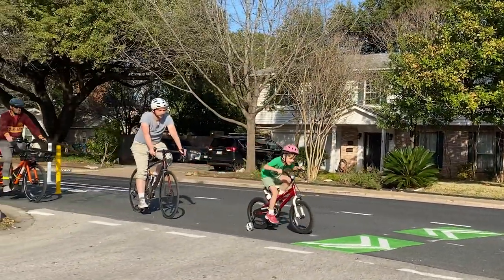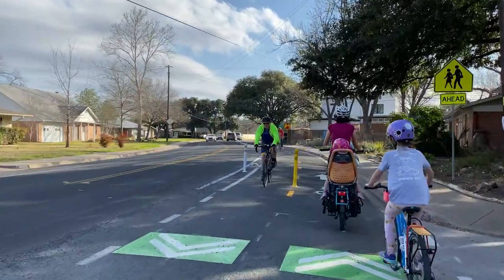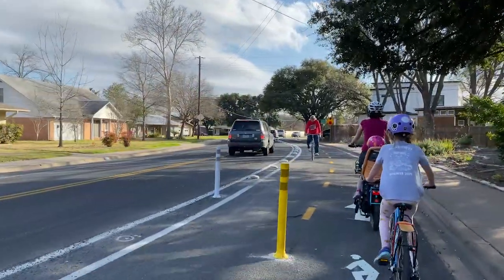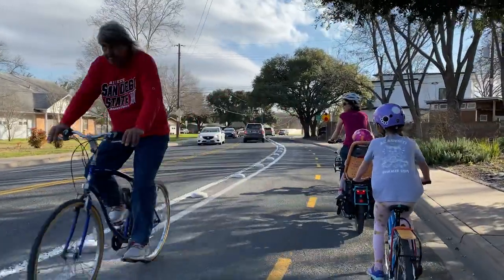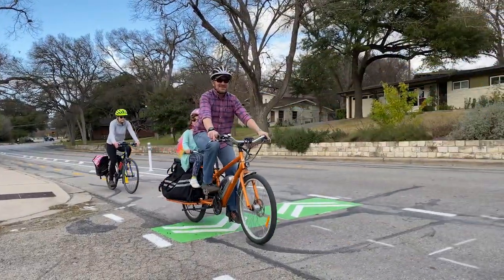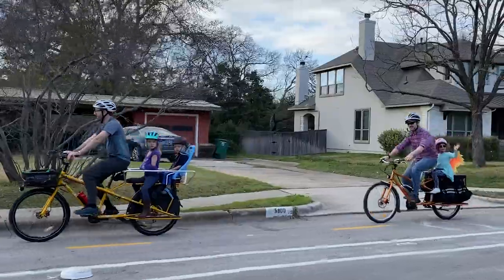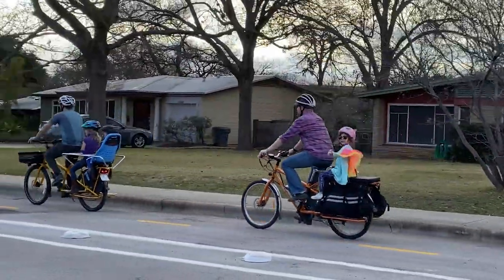What makes me most excited as a parent is that these facilities are starting to come into the city. I want to make sure that my kids can safely bike to school — that everyone's kids can safely bike to school. I'm always looking to encourage more families who might be a little bit on the fence, helping them overcome that first hurdle and have their first bike ride.